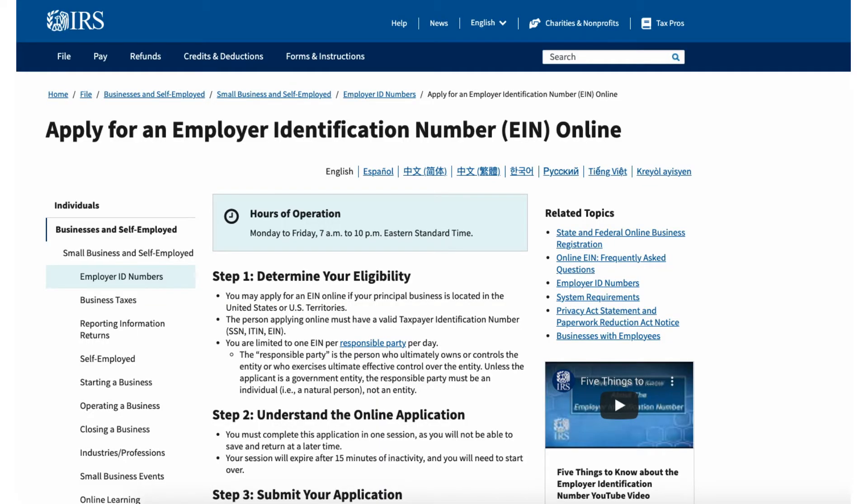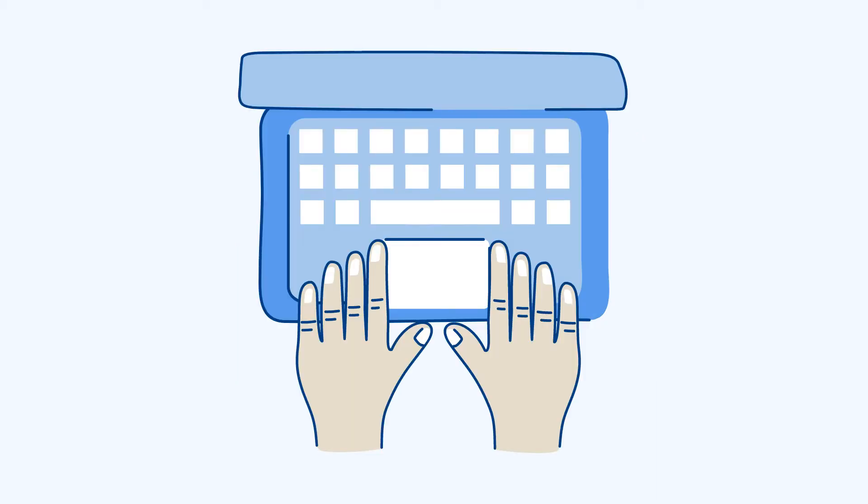Make sure you file your EIN after your Florida LLC is processed and approved. An EIN is a unique nine-digit number that never expires and is used for tax identification purposes with the IRS. Obtaining your EIN is free — don't get scammed. If you have an SSN or ITIN, the process can be completed online through the IRS website. If you don't, fill out the SS-4 form and submit it via fax or mail.